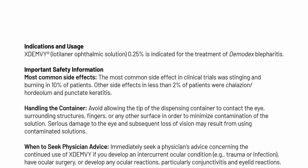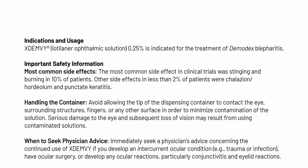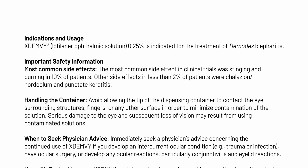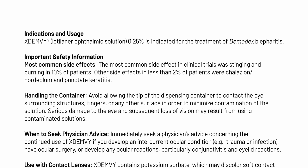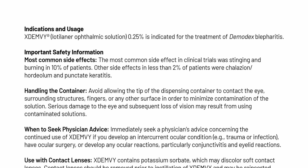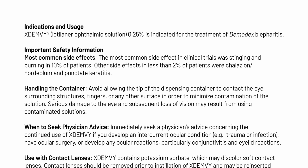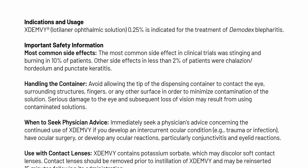Indications and usage. ExtenV, Lodolanor Ophthalmic Solution 0.25%, is indicated for the treatment of Demodex Blepharitis. Important safety information. Most common side effects: the most common side effect in clinical trials was stinging and burning in 10% of patients. Other side effects in less than 2% of patients were chalazion, hordeolum, and punctate keratitis.